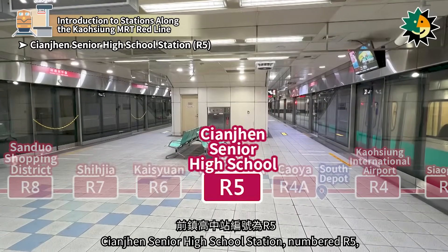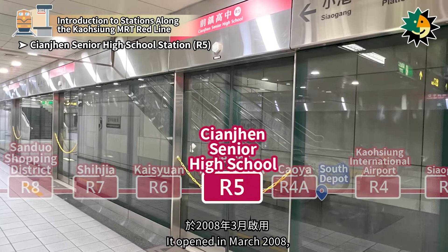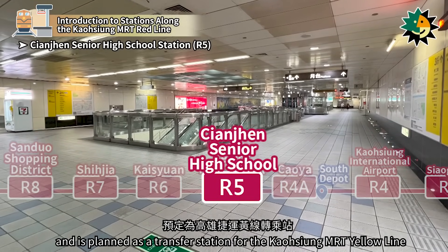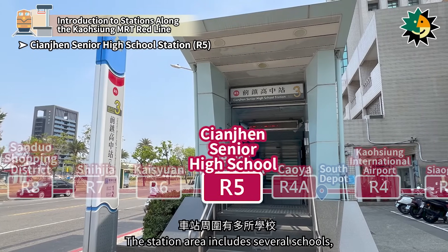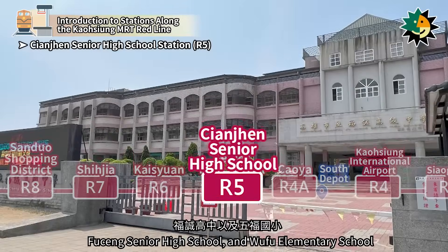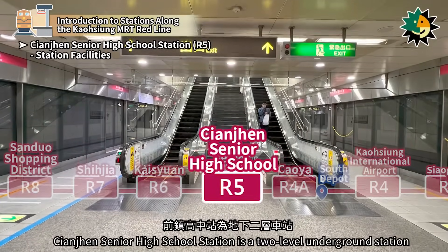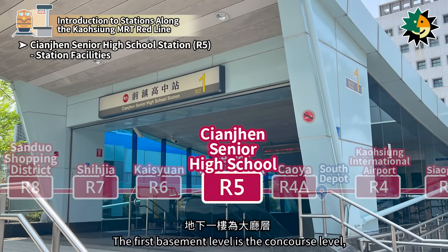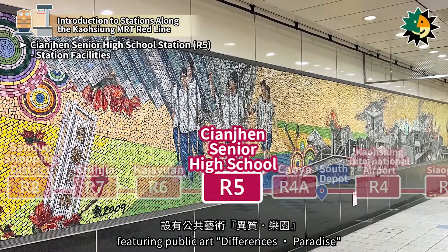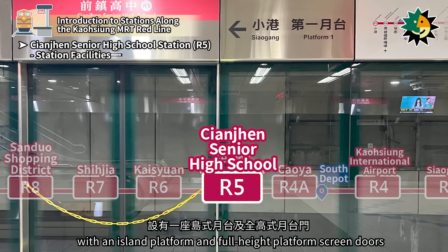Kienjen Senior High School Station, numbered R5, is located on Suiheng North Road in Kienjen District. It opened in March 2008 and is planned as a transfer station for the Kaohsiung MRT Yellow Line. The station area includes several schools, such as Kienjen Senior High School, Zhencheng Elementary School, Futsing Senior High School, and Wufu Elementary School. It is a two-level underground station with three entrances, featuring public art 'Differences Paradise' on the concourse level, and an island platform with full-height platform screen doors on the platform level.